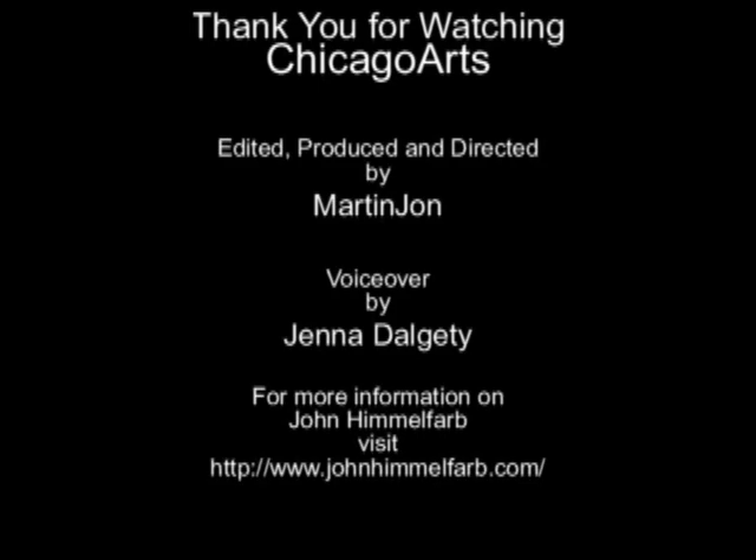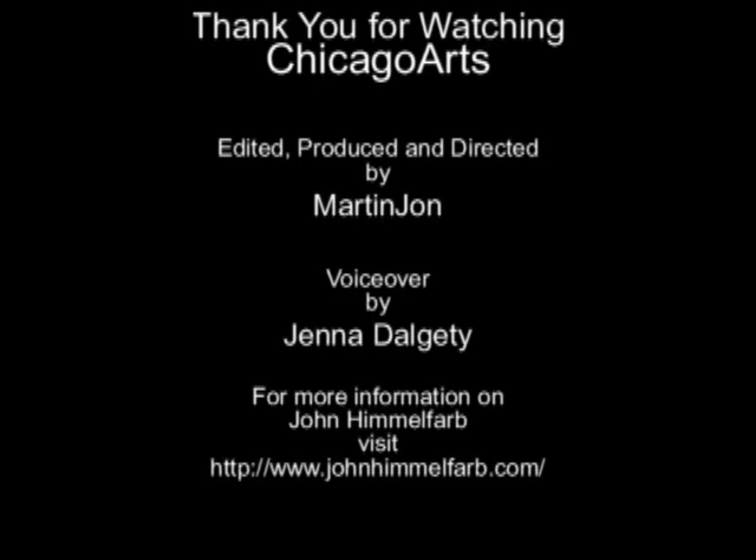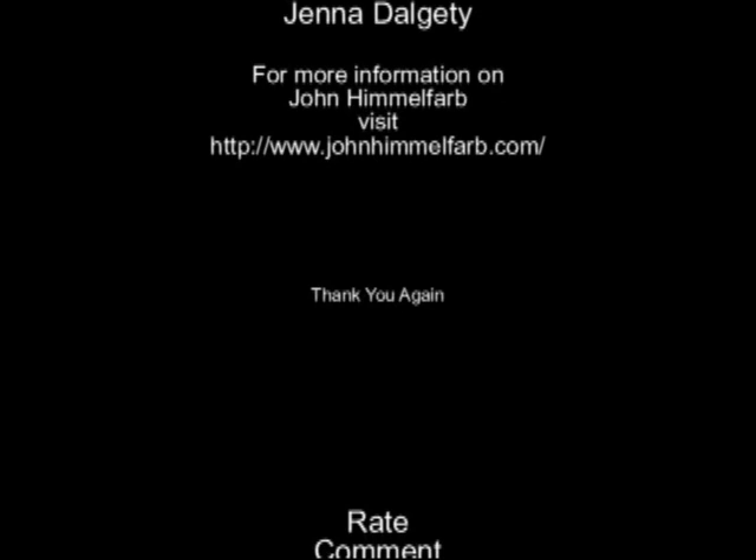Be sure to check out John's website at www.johnhimmelfarb.com. Thank you for watching Chicago Arts. Be sure to join us for our next episode and stay informed by subscribing to our channel. We want to hear what you think, so please take a moment to comment on our programming. Thank you again from Chicago Arts.